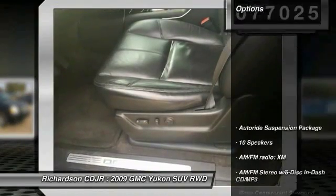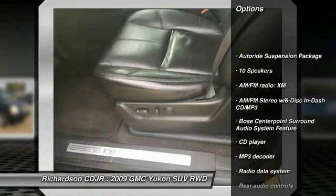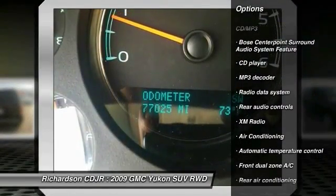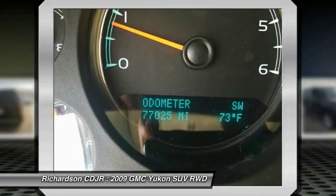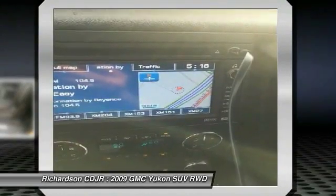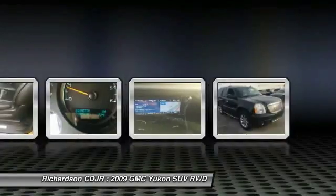Here are some of this vehicle's great options: power passenger seat, traction control, Bose sound system, dual airbags, leather-wrapped steering wheel, air conditioning, front power steering, alloy wheels, four-wheel disc brakes, and AM/FM/CD/MP3 radio.